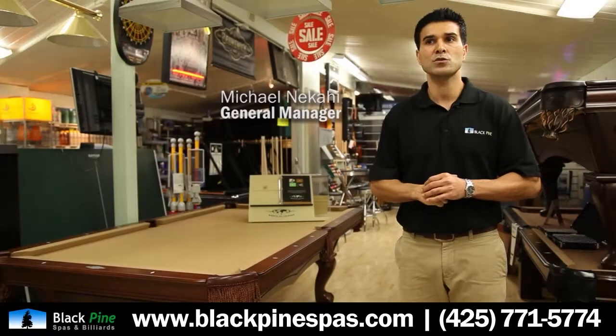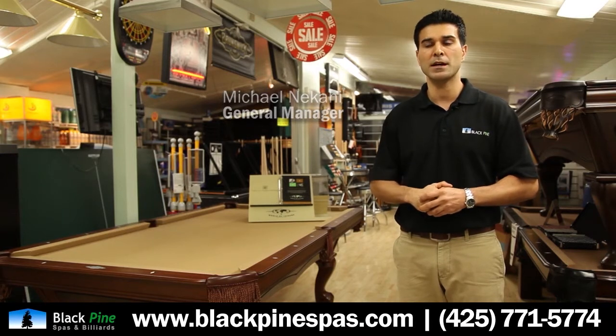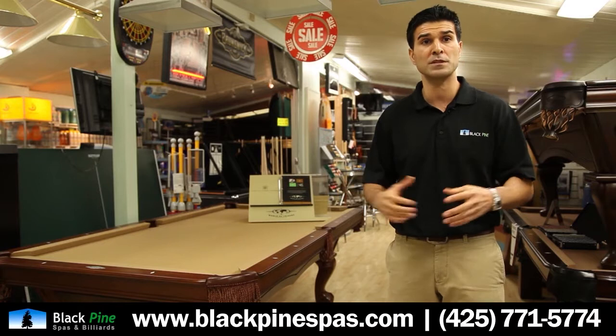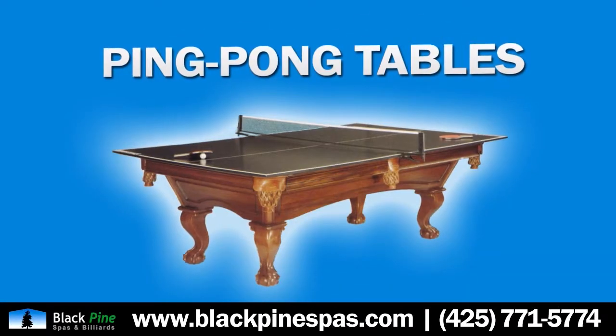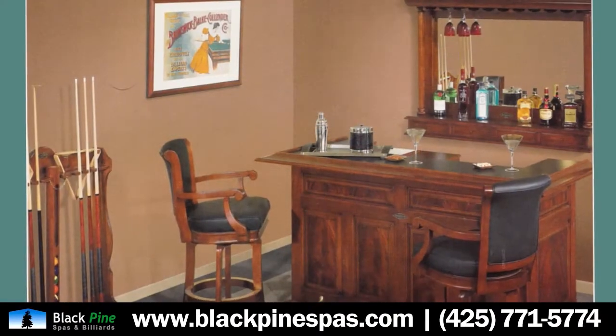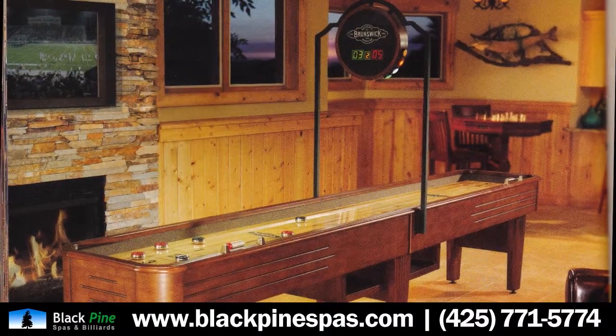The billiards category is quite broad — it's not just pool tables. We should really call it the home recreational, or sort of game tables, product category. That consists of pool tables, ping pong tables, air hockey tables, foosball tables, poker tables, and bars. We really cover everything in home entertainment and home recreational.